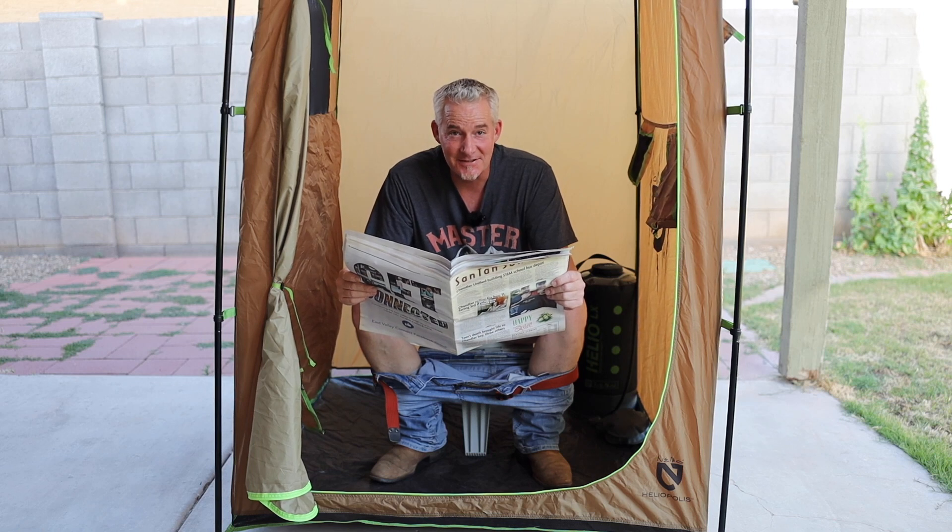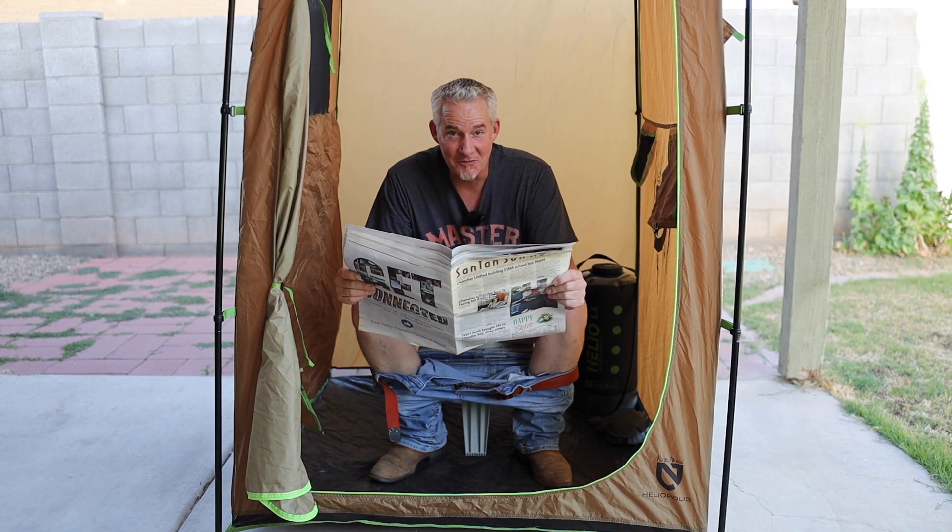Hey everybody, it's Dan from Dan and Bree Adventures. If you're looking for a really nice outdoor privacy shelter, watch this video. I have a good solution for you.